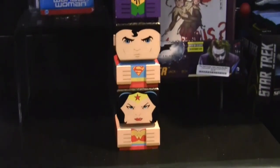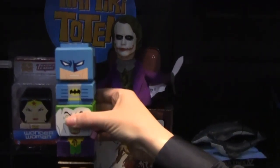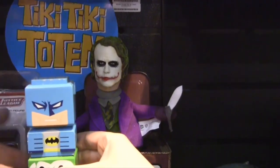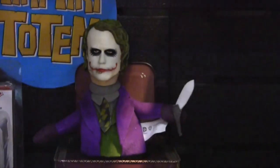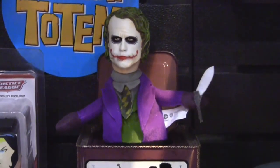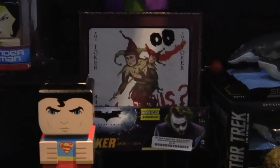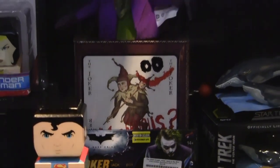In addition, you'll see throughout the year a possible expansion of our Jack in the Box line. That launched at Comic Con last year as one of our top selling items. So we're excited to see what's going to come out throughout the year for this line as well.